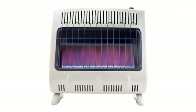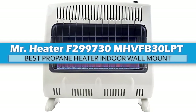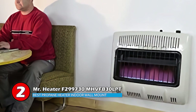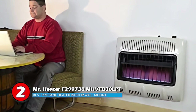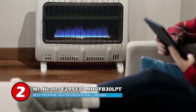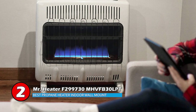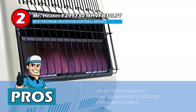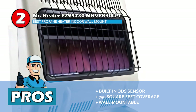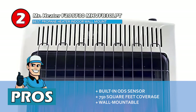Next we have the Best Propane Heater Indoor Wall Mount: the Mr. Heater F299730 MHV-FB-30 LPT. This heater uses convection rather than infrared to heat large areas. It can be put in a narrow area because the heat rises and warms the area from the ceiling down. It can be turned on automatically using the electronic ignition and can be wall mounted using the included hardware or stand on its own. Its pros are: it has a built-in ODS sensor that will keep you safe, it produces plenty of heat — enough for 750 square feet — and it can be wall mounted to keep it out of the way of pets and children.